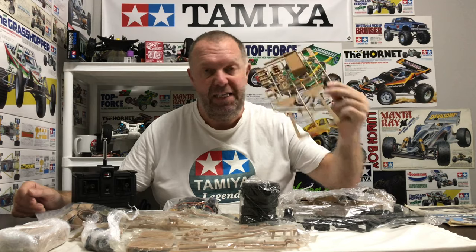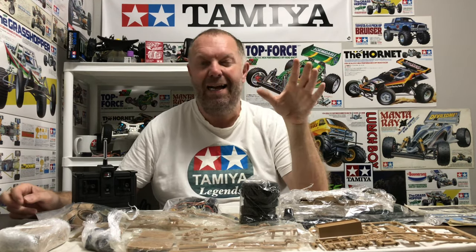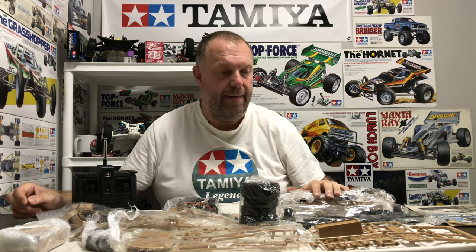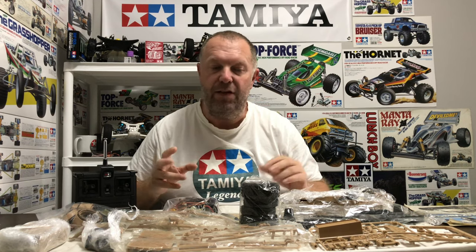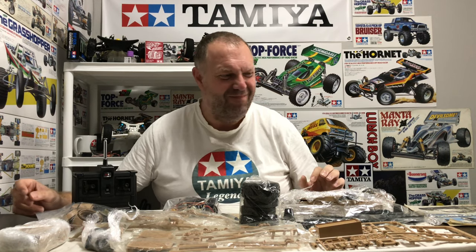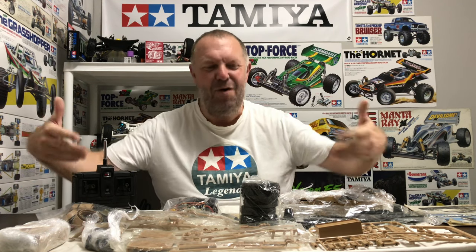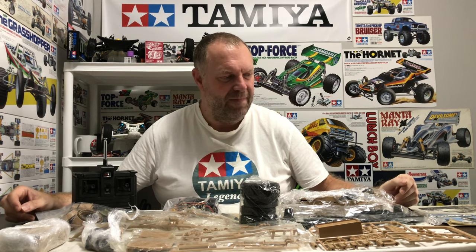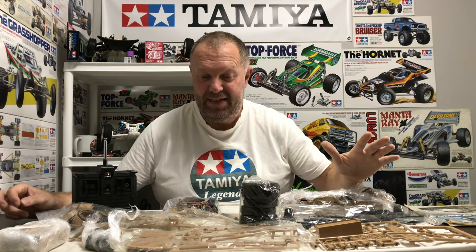I'll probably go for the all-army-green option, which means a completely different way of building because basically everything that color needs to be painted first. There's a fair bit of work in that so I need to do my research to get this right. Super excited about it - I do get giddy over things like this. How often do you get a chance to do something like this in this hobby? It's another one ticked off the bucket list for me.